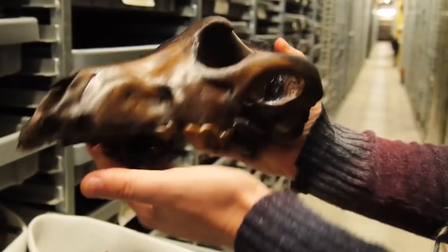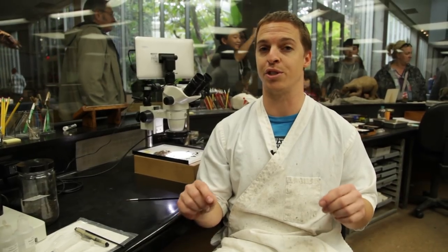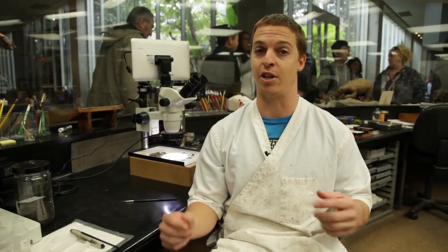In addition to our museum's lab staff, we also host scientists from all over the world. Each fossil that we discover can help us answer questions about climate change, extinction, and Los Angeles — our home.